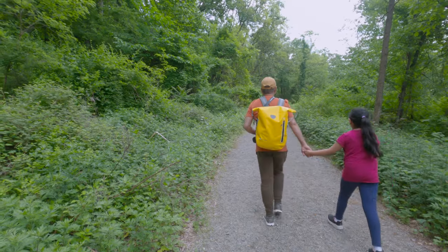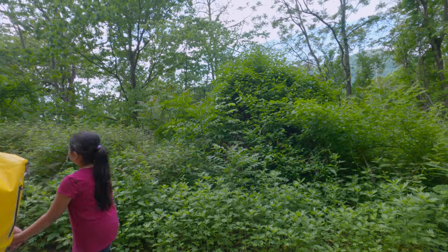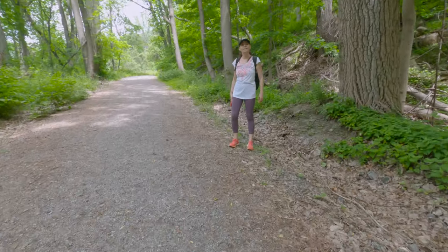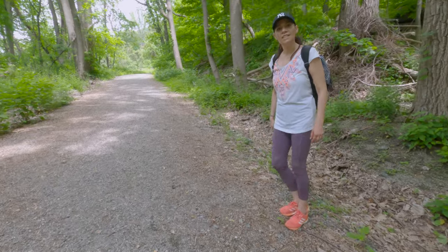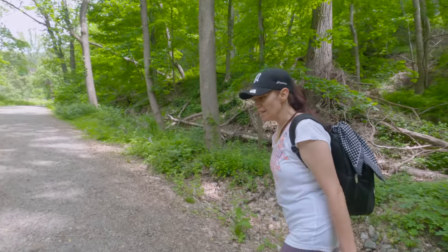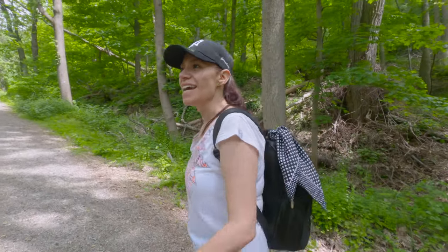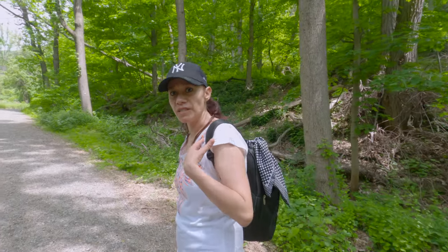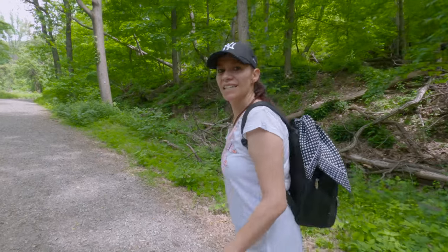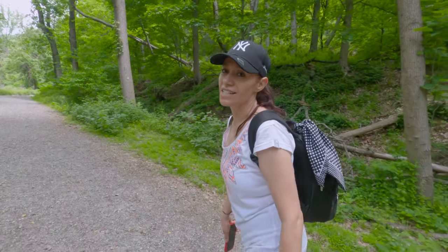Let's go guys! Follow the trail marker and keep going. Did you ever try hiking before in your country, or is this your first time? It's not my first time — I did it in my country. Okay, so you like hiking? Yes, I like it.